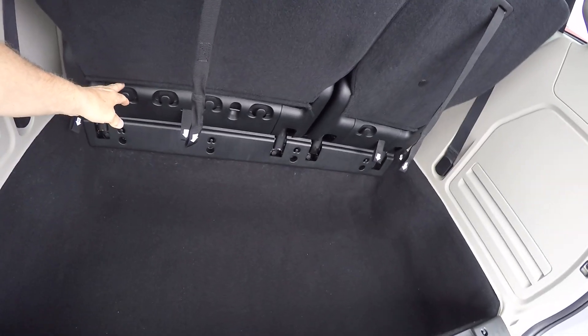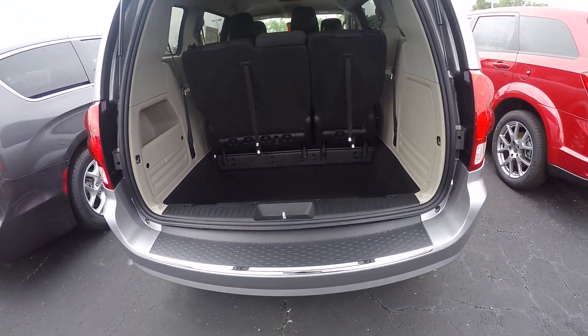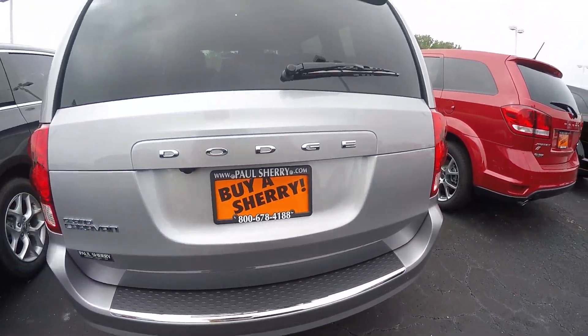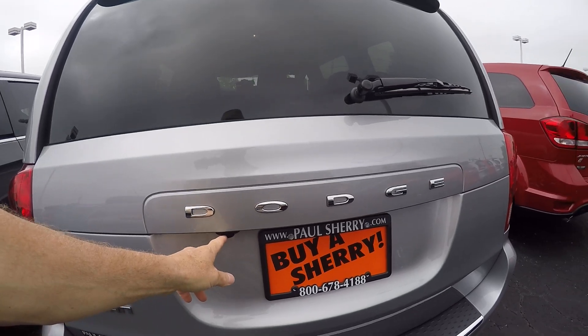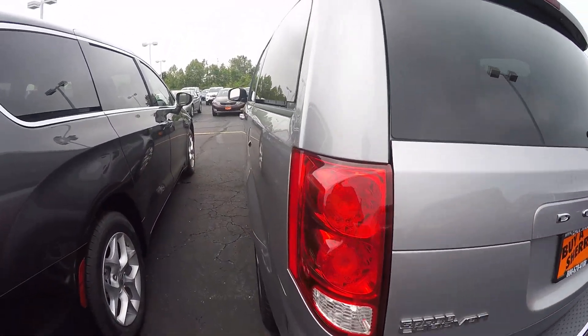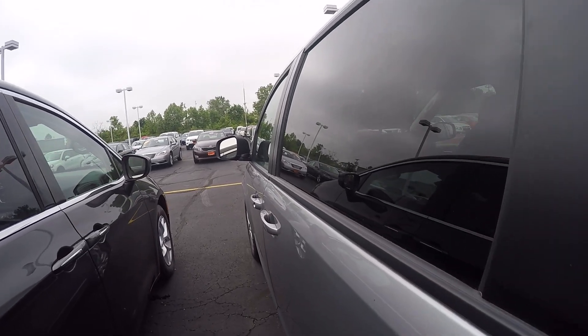They've got all your little hooks for your shopping bags that you get from the local grocery store. This one also features the rear backup camera. These all have the dark, deep tinted glass.